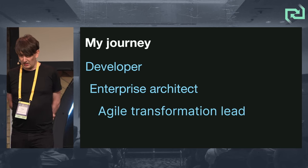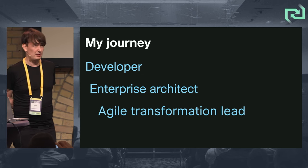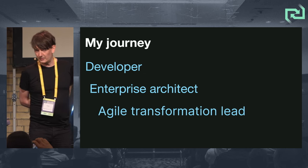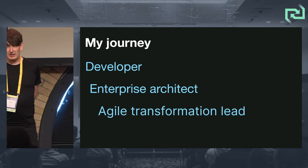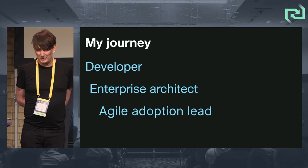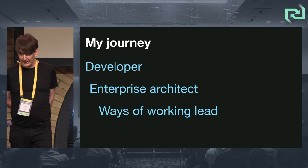I joined John Smart's team. I was in Barclays for about 10 years, and then I was super lucky to join John Smart's team as an agile transformation lead. But then we decided it wasn't an agile transformation we were doing — it was agile adoption. And then we decided actually it was ways of working. It wasn't just agile at all.